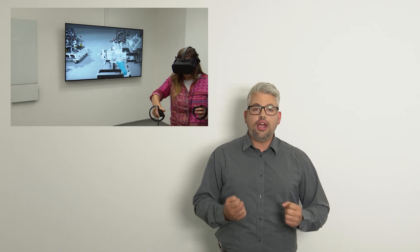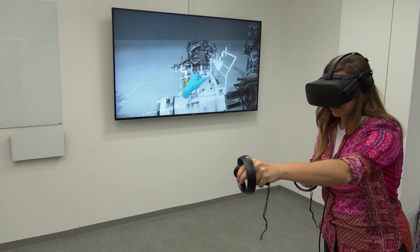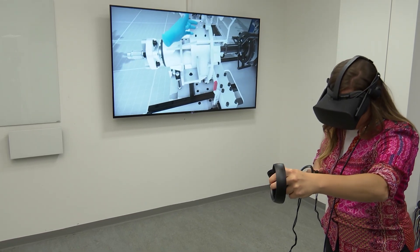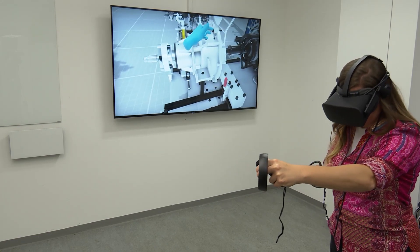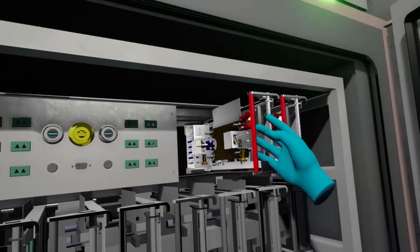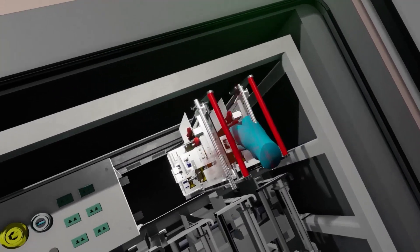We use virtual reality to discuss and verify the concept with the customer and with our design departments. The VR tool is a part of every tech center project as a quality assurance tool and a collaboration tool with the customer, and it is present from early planning through to commissioning and the service phase. We simulate the handling of UUTs, ensure ergonomics many months before the real hardware is installed, and use it in training scenarios for operating a test facility.